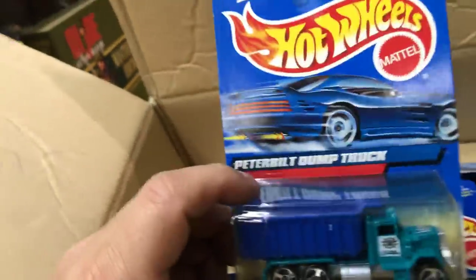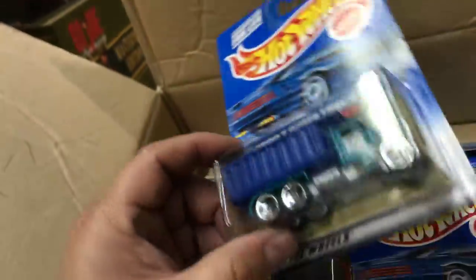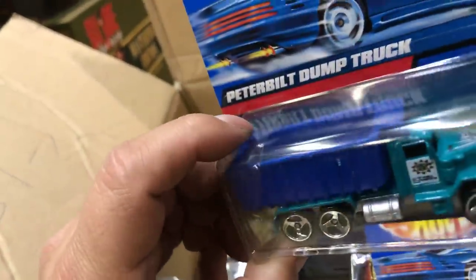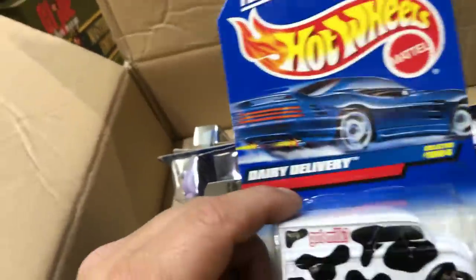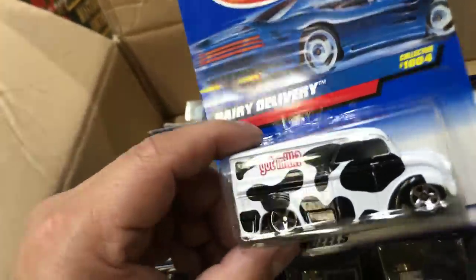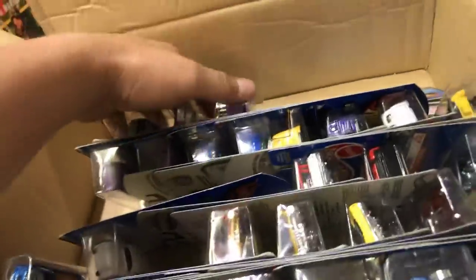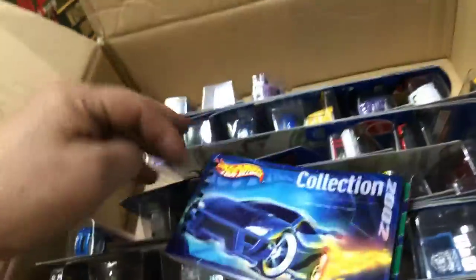Here we have the Peterbilt dump truck - metal bottom, pretty nice. And here we have the Dairy Delivery - Got Milk! You guys got milk in your house for the cereal?